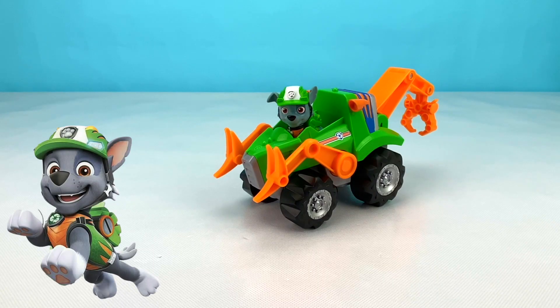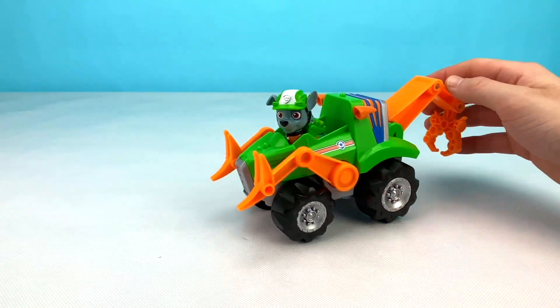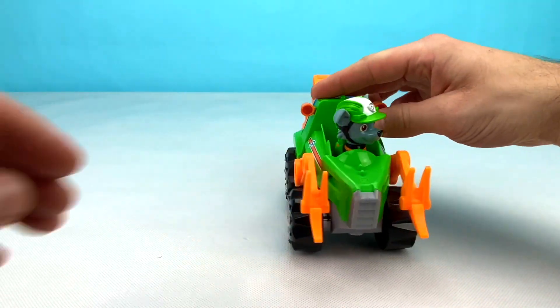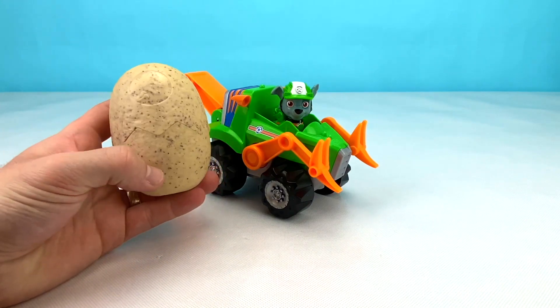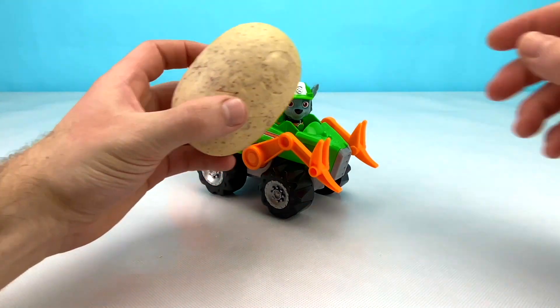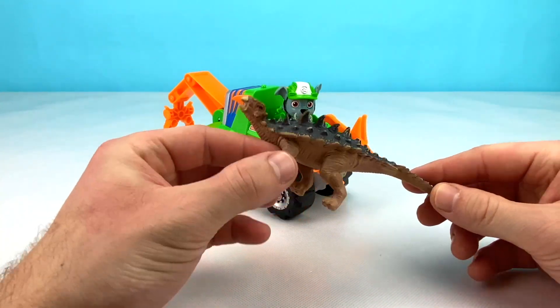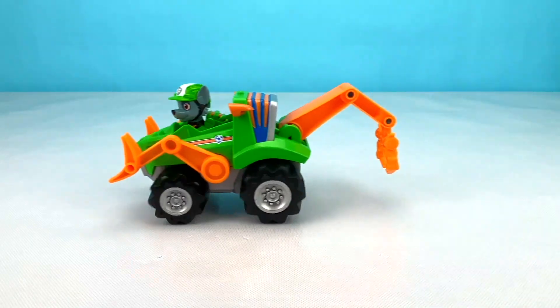Now let's check out Rocky's awesome green and orange dino rescue vehicle. It has a huge claw at the back to help lift heavy things, and two big claws at the front. Let's check out what surprise Rocky has for us in his big egg. Let's open it up now. Wow, look at this amazing dinosaur. It has a hard armored shell on the back and lots of spikes for defense.